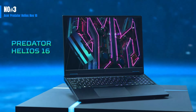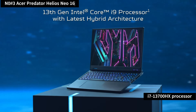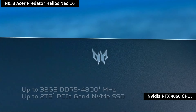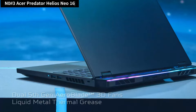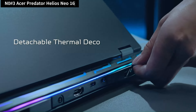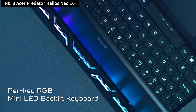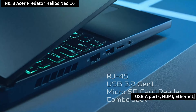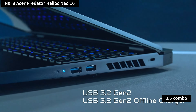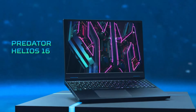Number 3: The Acer Predator Helios Neo 16 boasts impressive gaming performance thanks to its Intel Core i7-13700HX processor and NVIDIA RTX 4060 GPU, offering solid productivity and gaming capabilities. Despite its bulky design measuring 14.18 x 11.2 x 1.11 inches and weighing 5.73 pounds, it accommodates an extensive range of ports including two Thunderbolt 4 ports, three USB-A ports, HDMI, Ethernet, and a 3.5mm combo audio jack. Its exceptional connectivity and price-to-performance ratio make it a standout choice among gaming laptops.